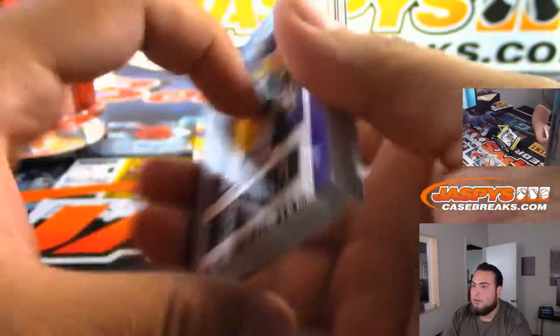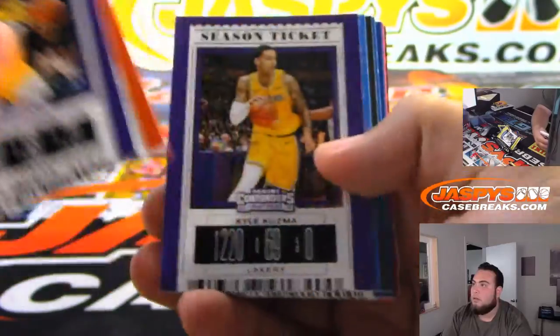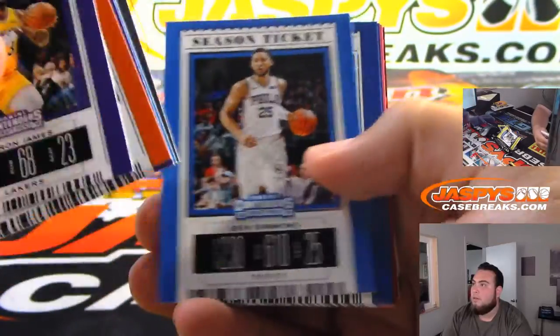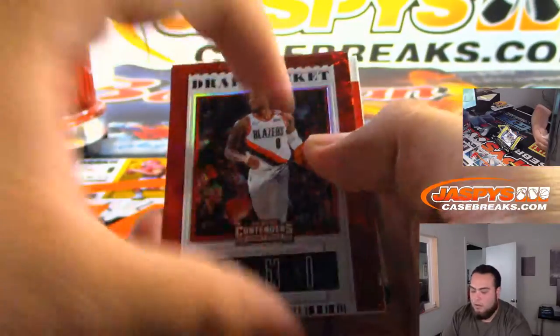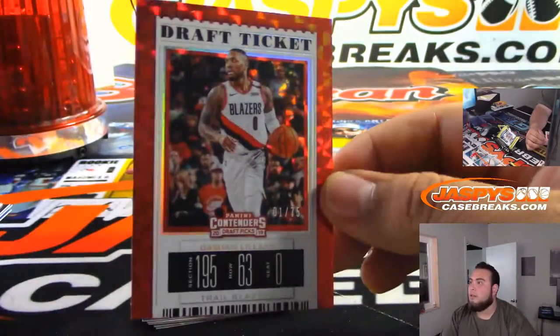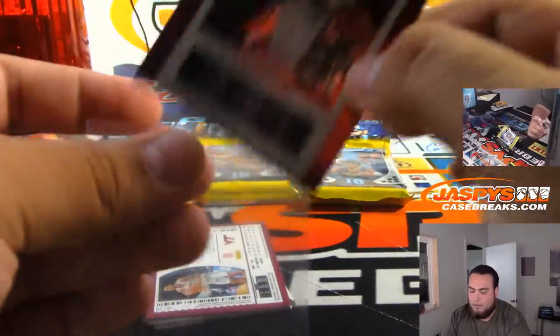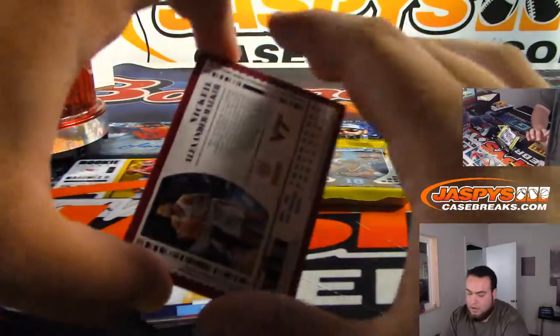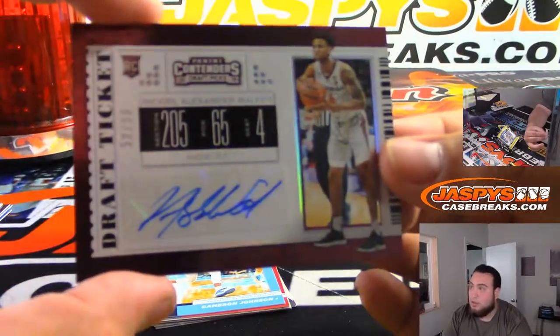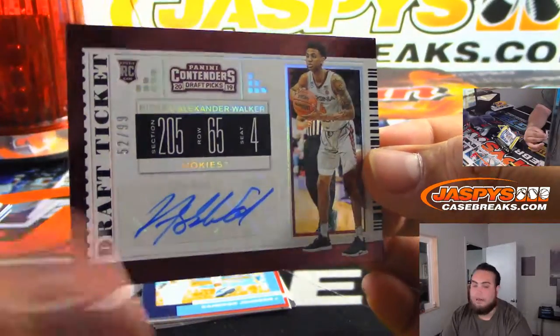Next one. We got a draft ticket Lillard, one of 75. And a 2/99 Alexander McKeel.